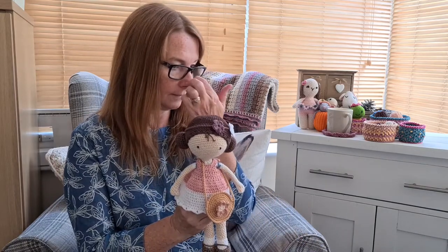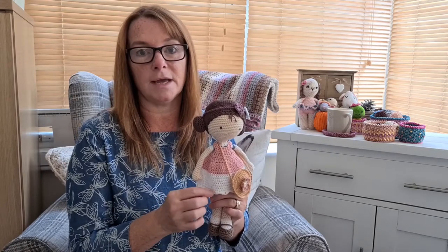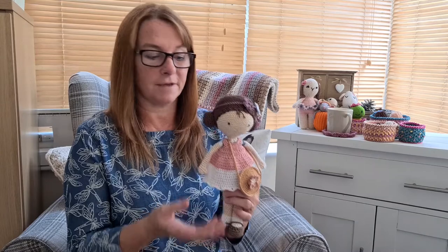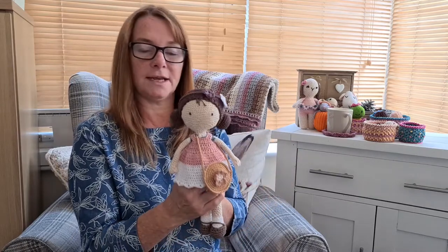I'll continue to work on it and do the various clothes that come with the pattern. If you check out her Instagram it links to her Etsy shop, where she does lots of other little clothes you can purchase. I'm going to buy the next set she's just released because they are more autumn/winter, and I want the doll to have a little wardrobe with lots of things to dress her up with. I'm pleased with it — it's just the nodding head I don't like.